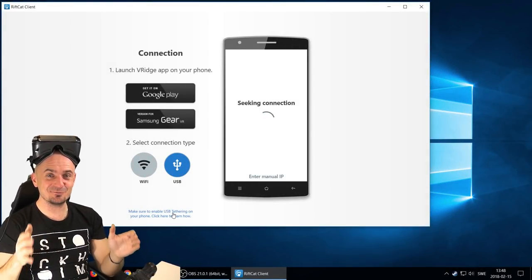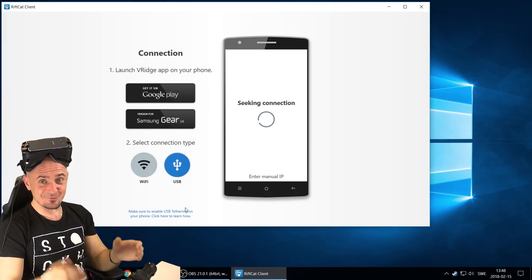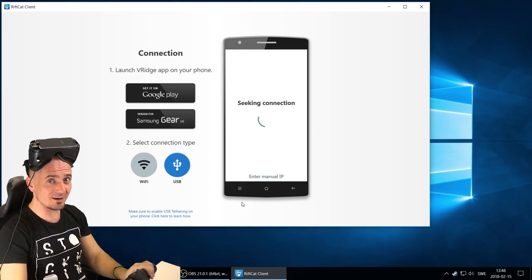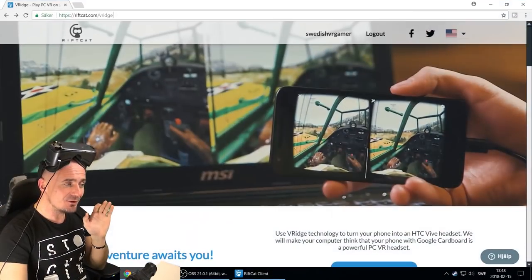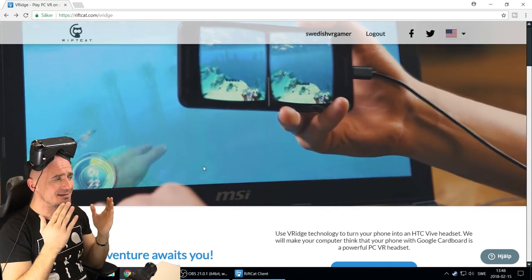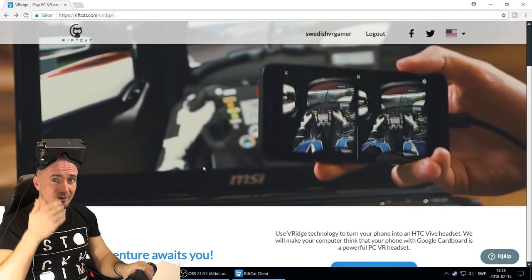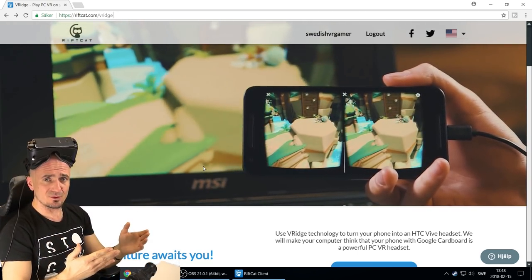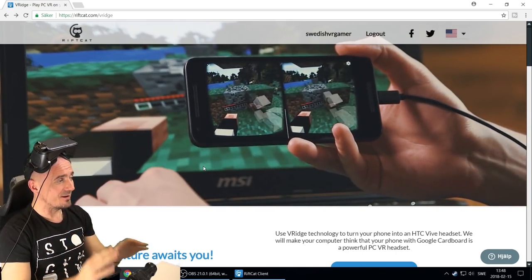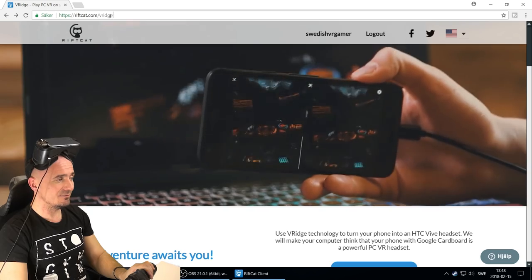So let's get started. We're going to fly in X-Plane 11 VR on a Samsung S8 Plus and a mobile headset, and it's actually possible. It runs really, really well actually. I'm not going to go through every little step in this tutorial because the installation of the RiftCat software and the VRidge software that you're going to use on your smartphone and also on your computer is quite straightforward. So I'm just going to go through a few steps and then we are going to jump into X-Plane 11 VR. First of all, you're going to need the software and you can download it from riftcat.com/vridge.